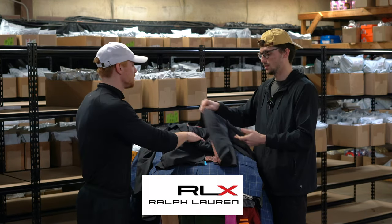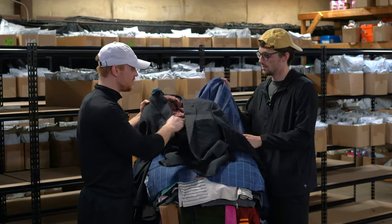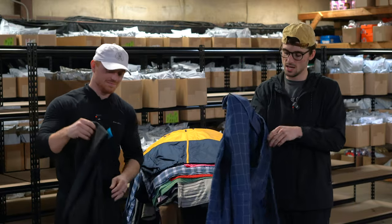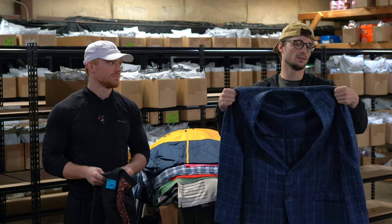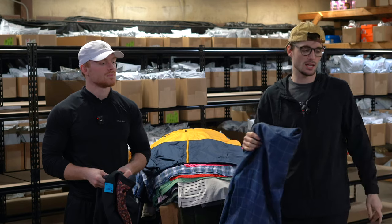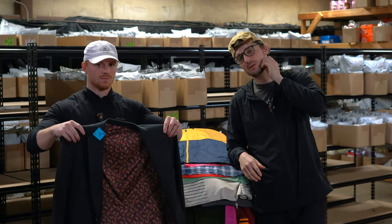These are a pair of RLX Ralph Lauren men's golf shorts. This is a Lauren Ralph Lauren men's linen blazer — linen coming into season. Lauren Ralph Lauren always does pretty good for us. Linen being a better material, probably mid-40s, maybe a little more.